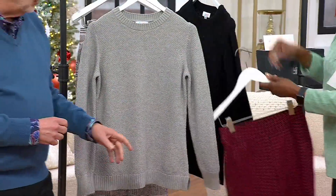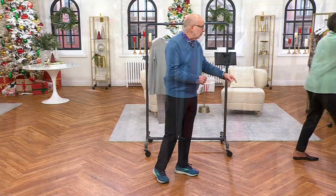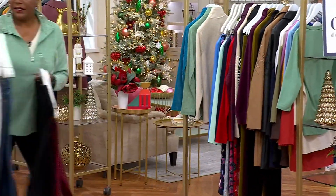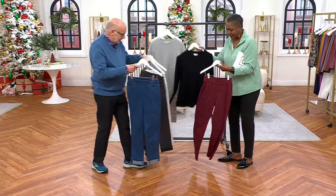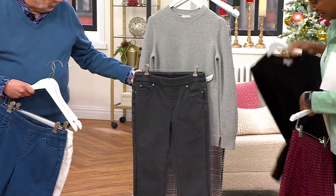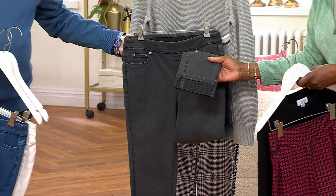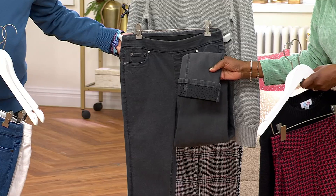And we also have those jeans with the little razzle dazzle on the bottom. Look at this — if you want to do a cool outfit. This gray jean with a little sparkle on the bottom — look at that with the sweater. Isn't that fun?